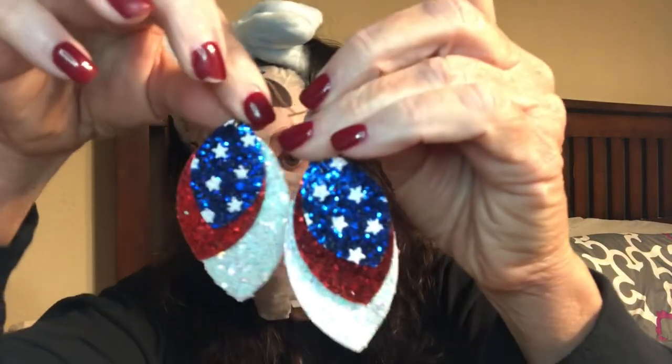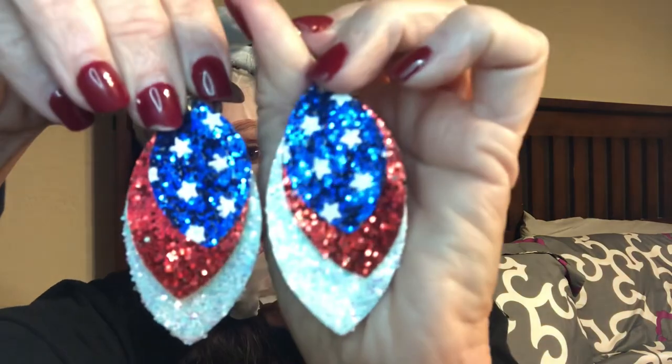They had all kinds with leopard and hearts — I could have gone crazy. I did also pick up some Fourth of July earrings even though that's a little ways down the road. I didn't see any Easter ones, thankfully, because I probably would have added those too. The Fourth of July set was three-tier with a glitter finish — I just thought they were adorable and loved the shape, so I went ahead and got those.